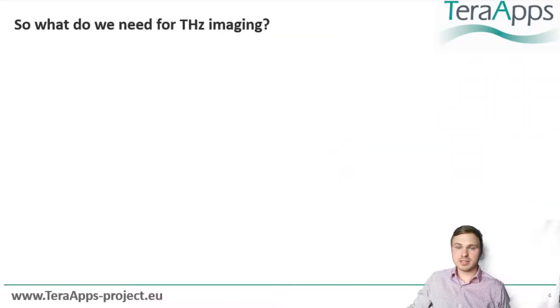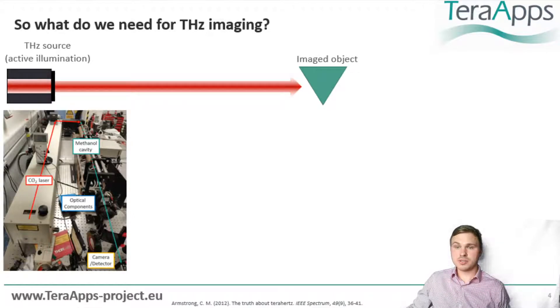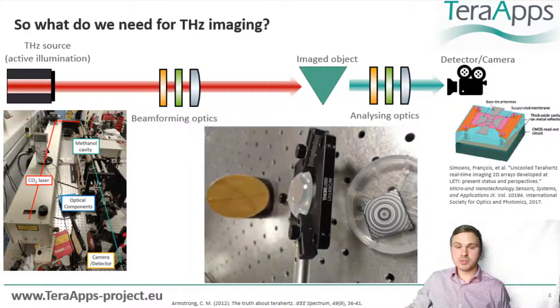So what do we need to realize these applications? First of all, we need a terahertz source that illuminates our object. For this, I am using an optically pumped molecular laser, which is among the more powerful and extensive terahertz sources. The second component you need is a camera that is sensitive to your radiation. Several colleagues, as well as our partner T-Hive, are working on improving the state of the art.